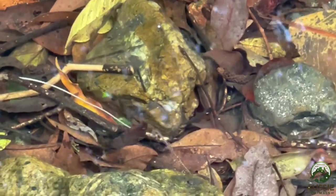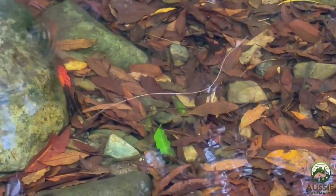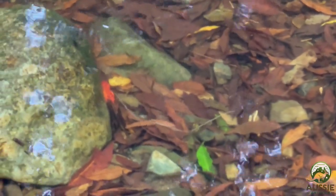As adults, the Gordian Worms live in still or slow-moving freshwater environments, like you see here, where they swim gracefully in an S-shaped motion. It's here where they lay their eggs in long strings on aquatic plants.